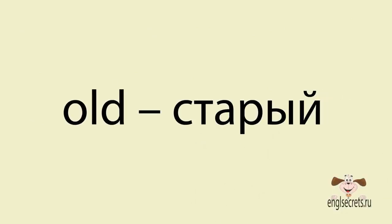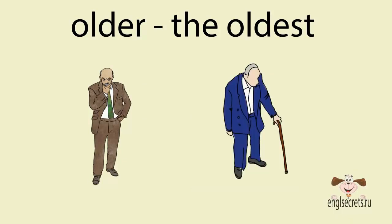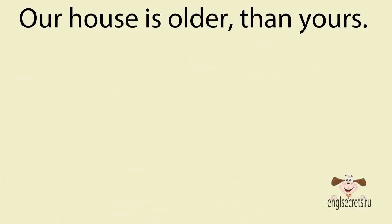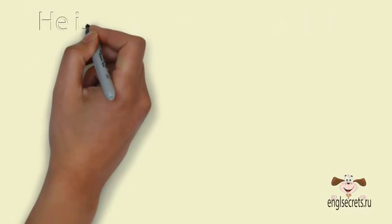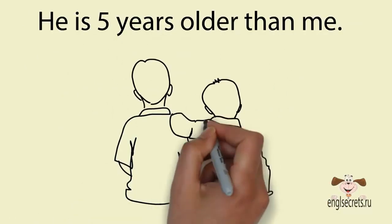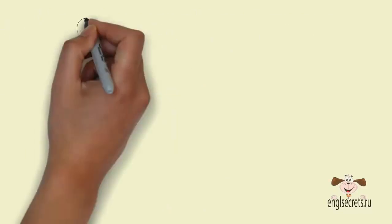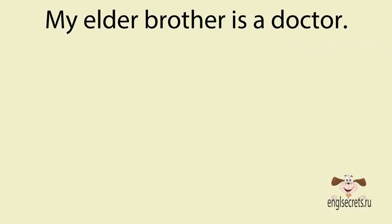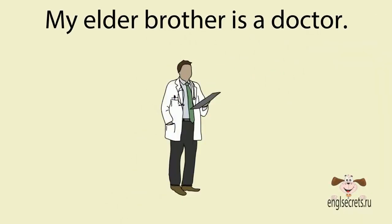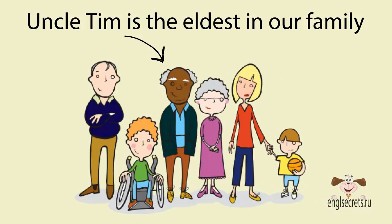Слово old (старый) образует степень сравнения двумя способами. Older – the oldest (более старый – самый старый): Our house is older than yours (наш дом более старый, чем ваш). He is five years older than me (он на пять лет старше меня). А если речь идёт о членах семьи, то используются формы elder – the eldest (старше – самый старший): My elder brother is a doctor (мой старший брат – врач). Uncle Tim is the eldest in our family (дядя Тим – самый старший в нашей семье).